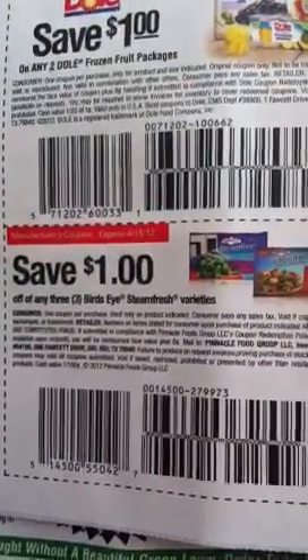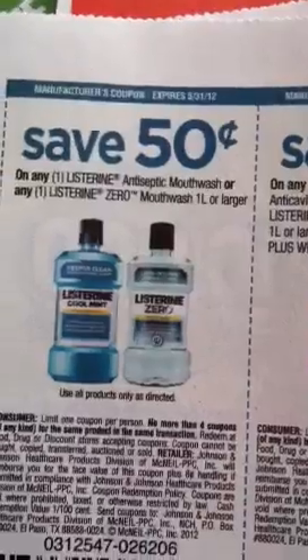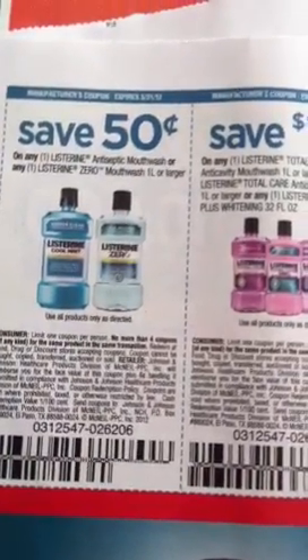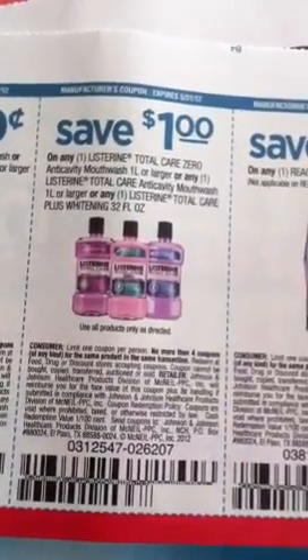$1 off Listerine antiseptic mouthwash — I actually might go try to use this one. I can't remember if it was the Listerine that was doing the Catalina that I saw on Saving with Veta, but I think it was some kind of mouthwash. And save $1 on any Listerine Total Care.